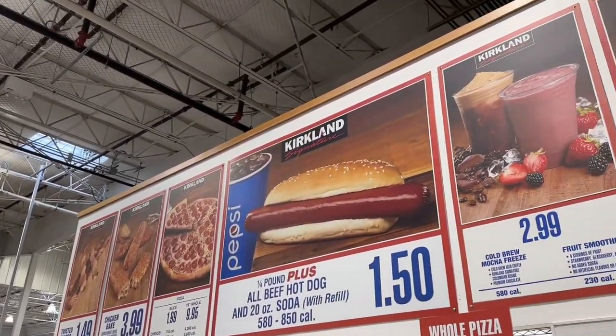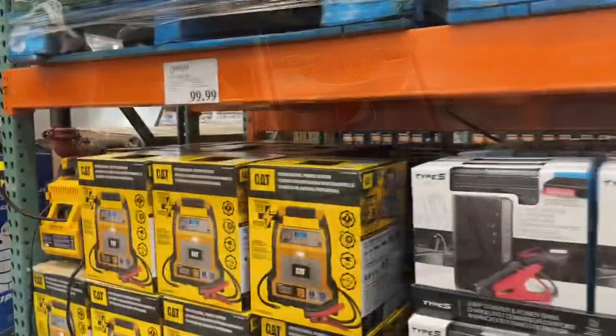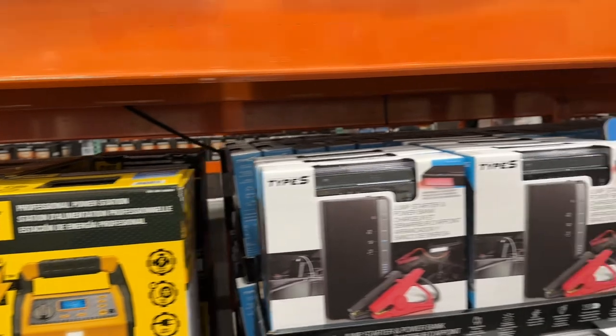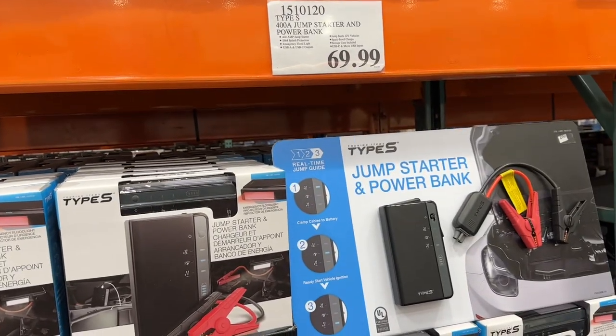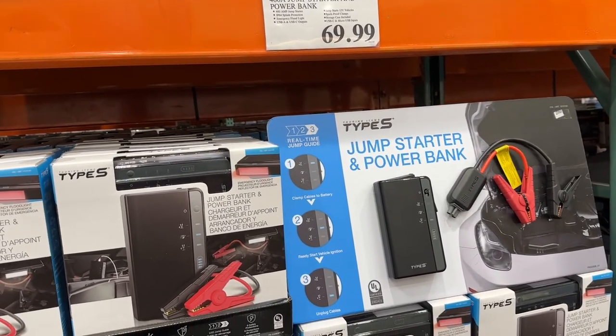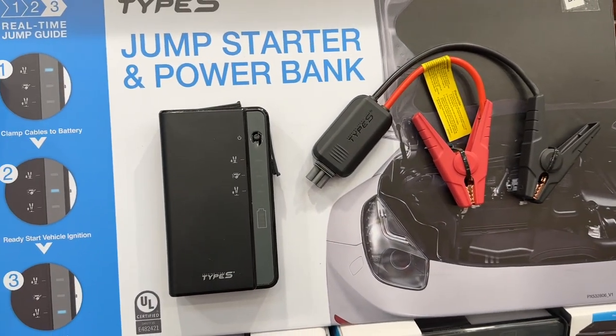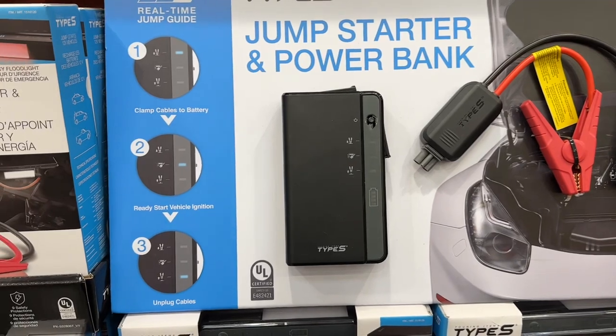If you don't want to carry the big jump starters with you, they do have an option here for the smaller 400 amp. Not too bad — looks pretty good overall, with a couple of little clamps to plug in. I've used one before and it did the trick, surprisingly.